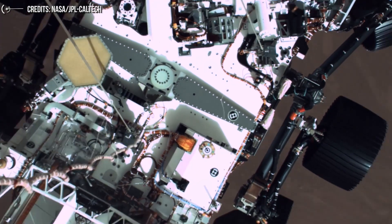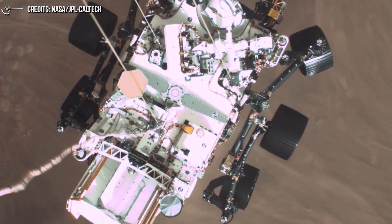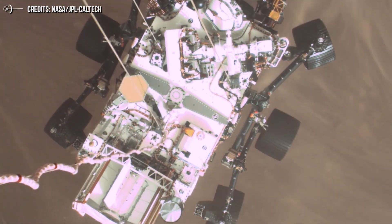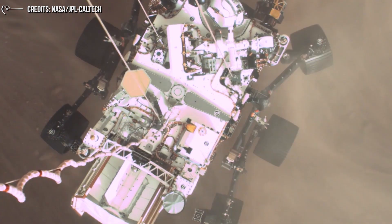As promised, in the afternoon of Monday, February 22, NASA began to release a high-resolution video of the most important and spectacular moments of the descent of Perseverance to the Martian surface, which took place four days before.